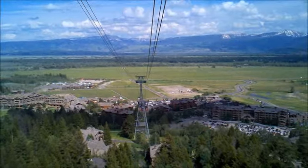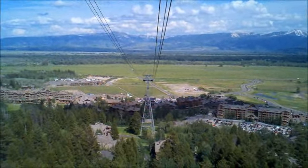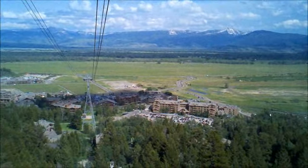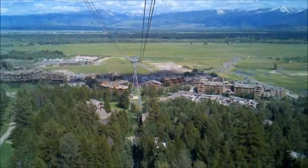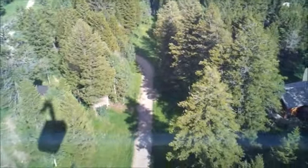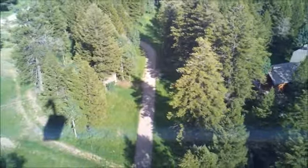Starting at the valley elevation of 6,311 feet, we travel above forests of Aspen, Douglas fir, Engelmann spruce, Lodgepole, and Whitebark pine, amidst a carpet of colorful seasonal wildflowers. Along the way, moose, mule deer, black bear, and many smaller animals are often seen.